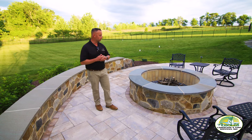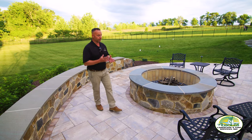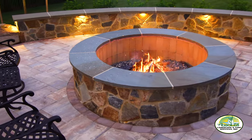We get a lot of questions asking: what kind of fire pit can we do? What do your fire pits look like? What is the difference? We don't understand.